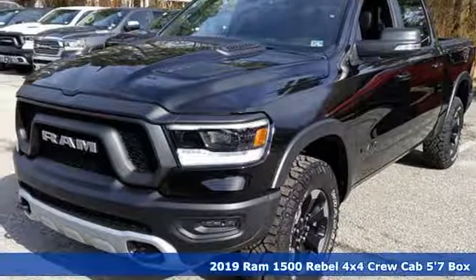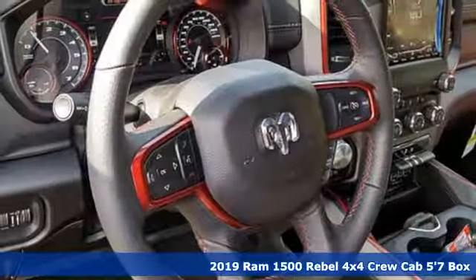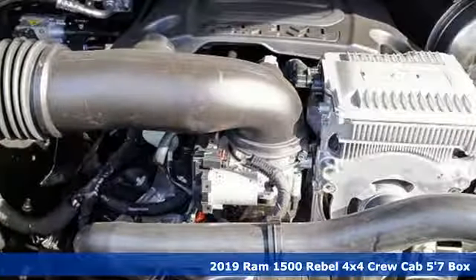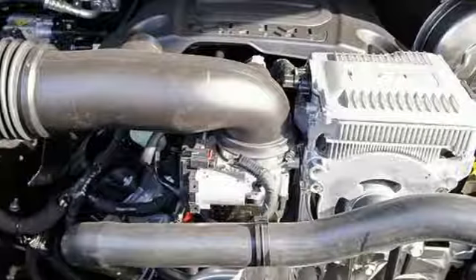It's a new 2019 Ram 1500, engineered to get things done, engineered to be a Ram. It's equipped for all your driving needs and wants.